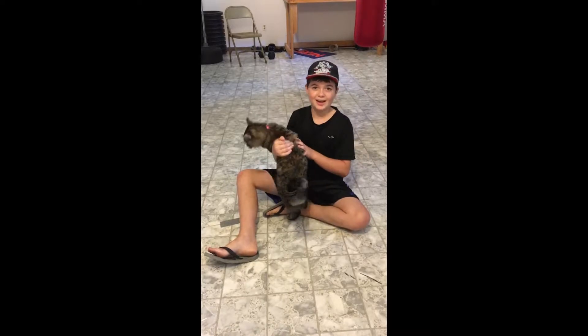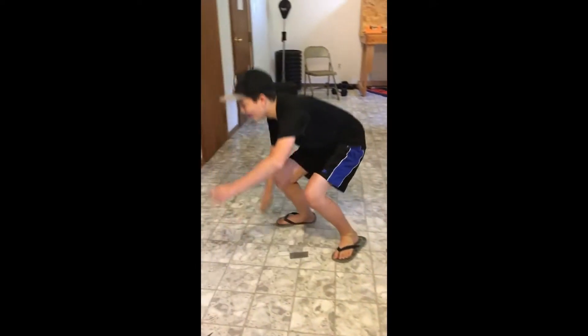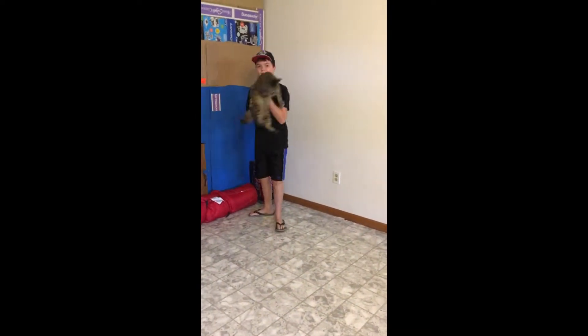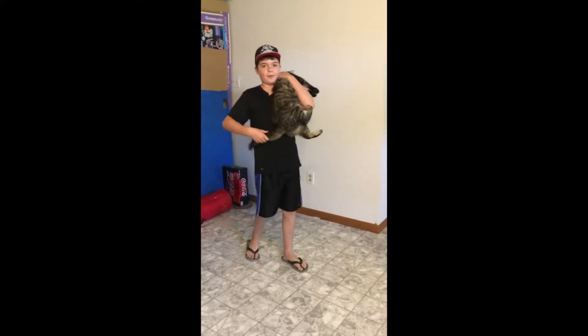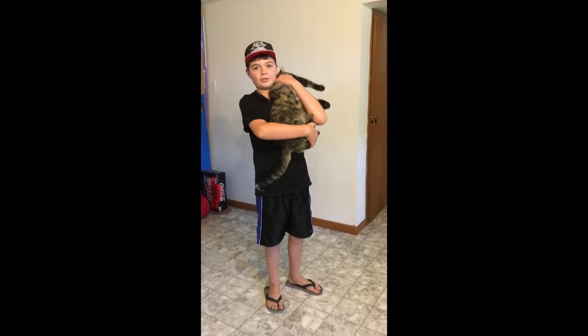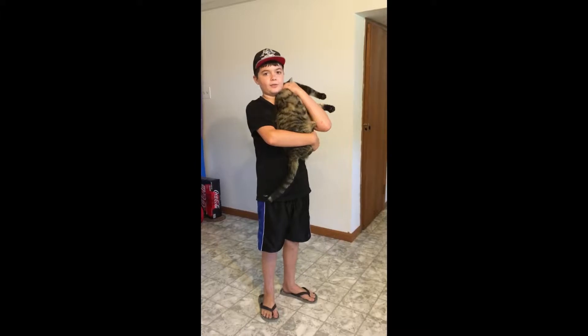Number one: when a cat gets scared, their tail — they inflate it and it gets really big. That shows that they're scared and they try to make themselves look bigger than they actually are. That's like a natural defense.